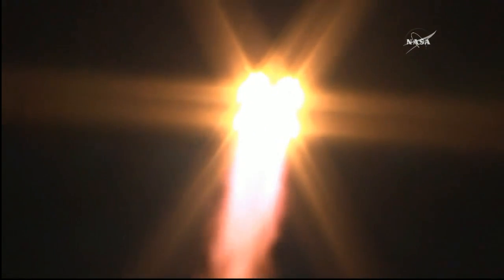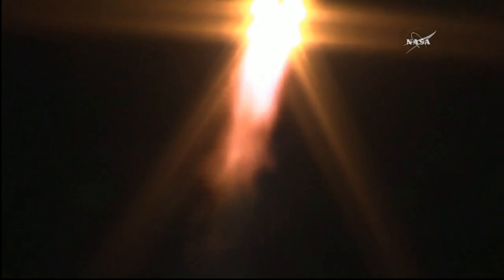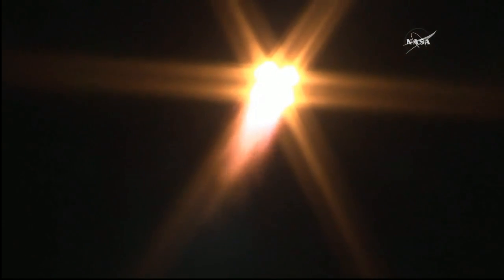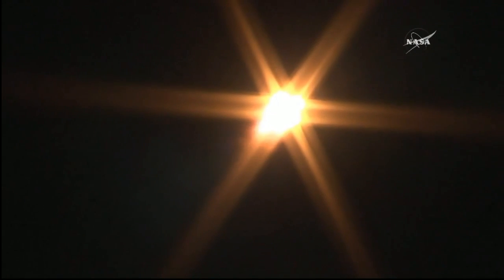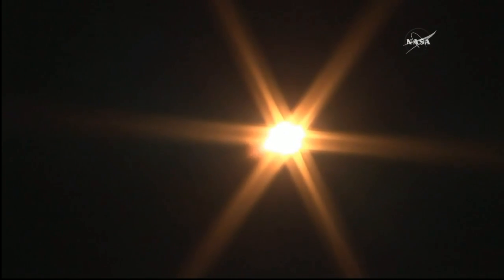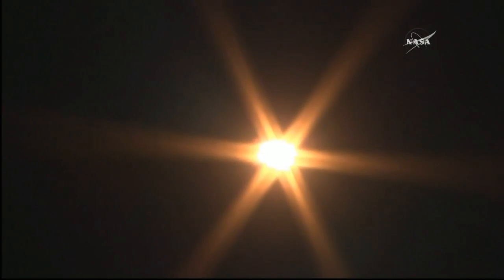Twenty seconds into flight, all systems are running, getting reports everything is nominal for the first stage — good first stage performance so far. The Soyuz is delivering about 930,000 pounds of thrust with the four boosters and single core engine — nominal. They're going to be burning liquid fuel for the first two minutes and six seconds of the flight.